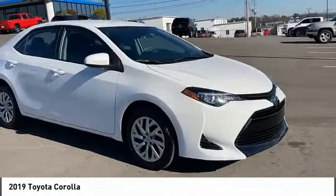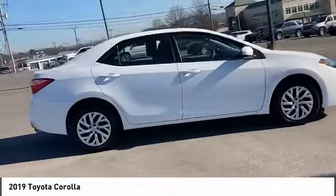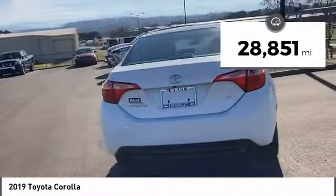We are pleased to show you the 2019 Corolla. The Corolla is still a great option for those who want dependability, comfort, and value. This vehicle has less than 30,000 miles.